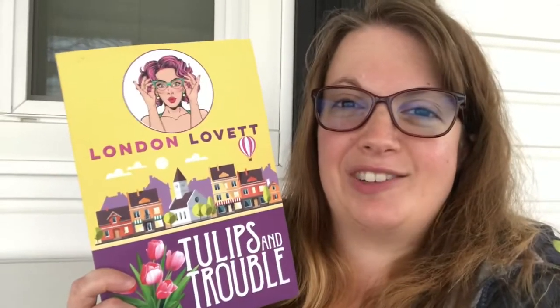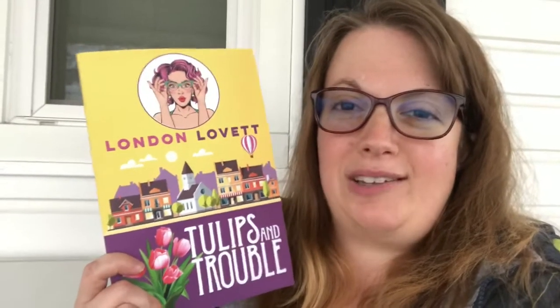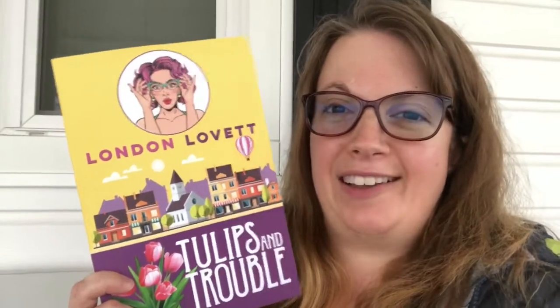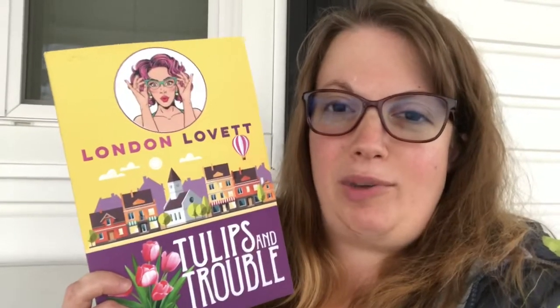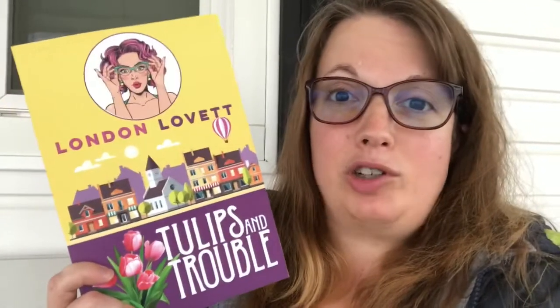I do really like trying to get through an entire cozy mystery series and delving into the characters. I like this a lot, so if I can get caught up on this one, I'm going to continue binging cozy mysteries. That is my first read of the weekend.